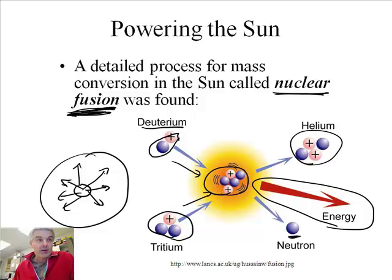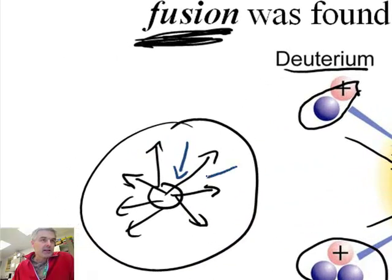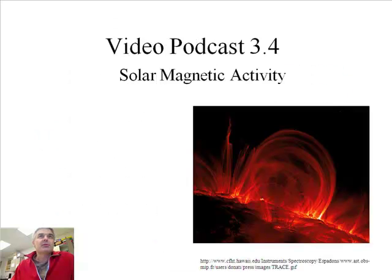This outward pressure would cause the sun to explode if not balanced, but then there's gravity — shown here in blue — pushing inward. So you have internal gravity and internal pressure fighting each other, and since they fight each other, they reach what's called equilibrium, where the force outward equals the force downward, and therefore it doesn't blow up. Nuclear fusion has been manufactured on Earth — it's in hydrogen bombs, which destroy islands and whole cities. Not good. So that's how the sun is powered.